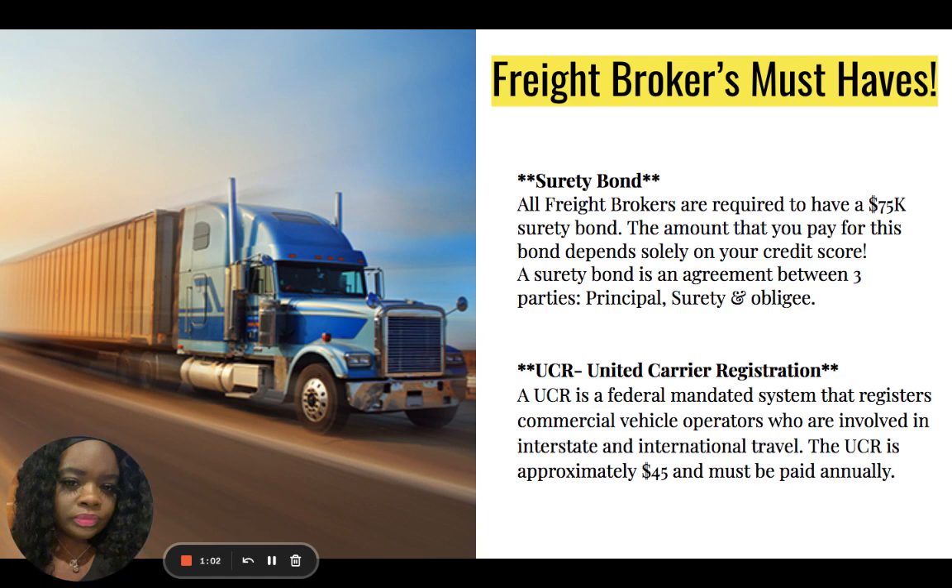A UCR is the Unified Carrier Registration — a federally mandated system that registers commercial vehicle operators who are involved in interstate and international travel. The UCR is approximately $45 and must be paid annually to maintain an active freight broker license.